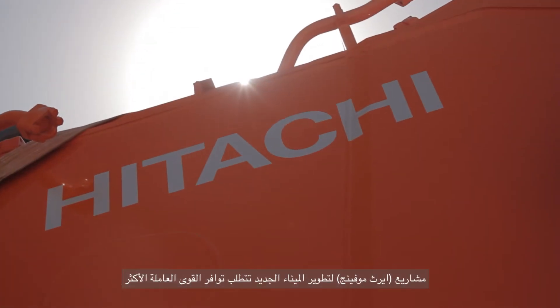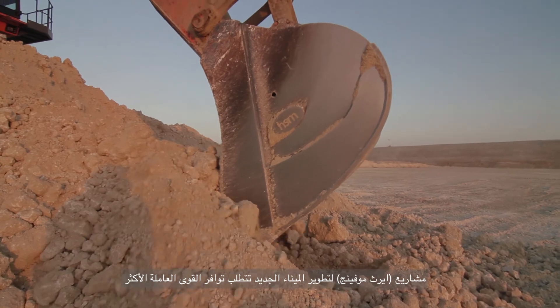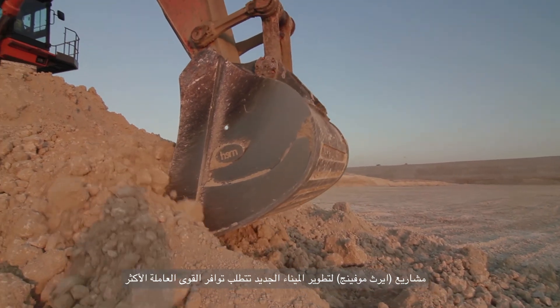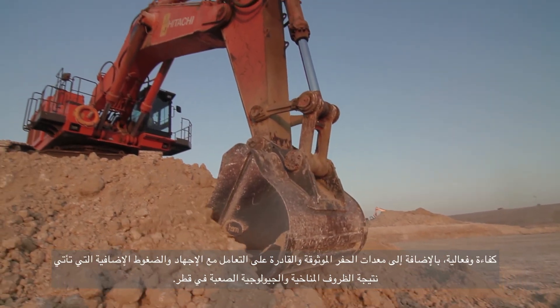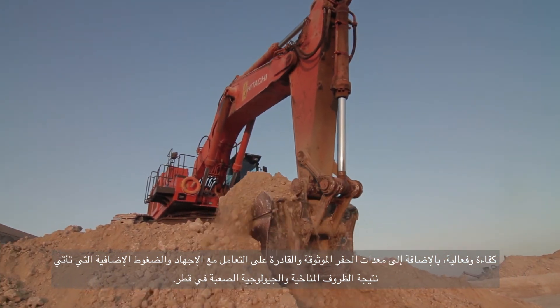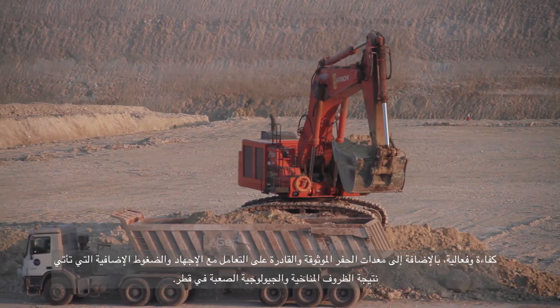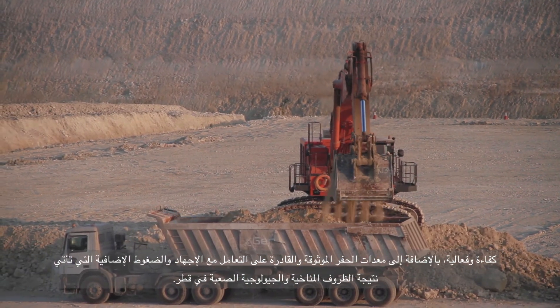Earth moving projects at the huge scale of the new port development stress even the most efficient and effective workforce. Additional pressures that come as a result of Qatar's extreme climate and geological conditions means that reliable and effective excavation equipment is a necessity.